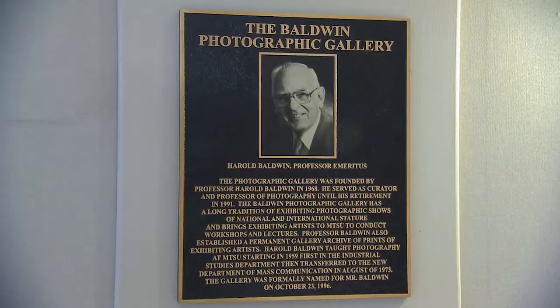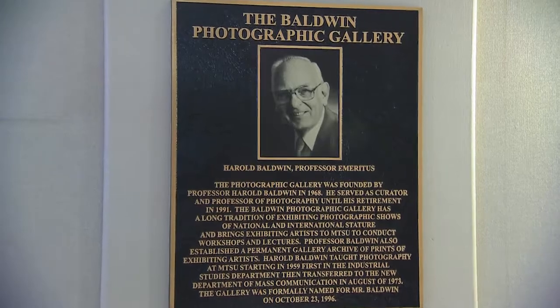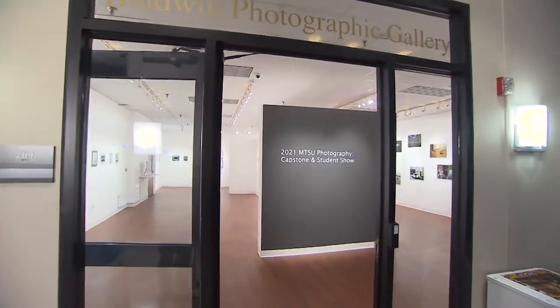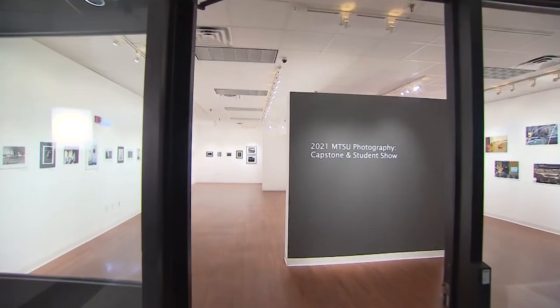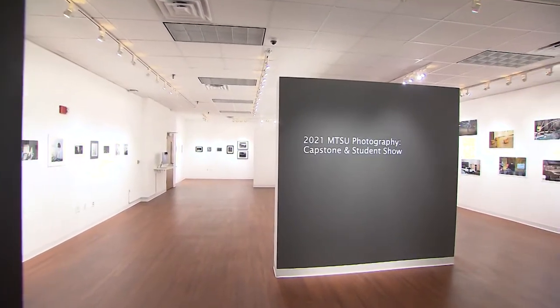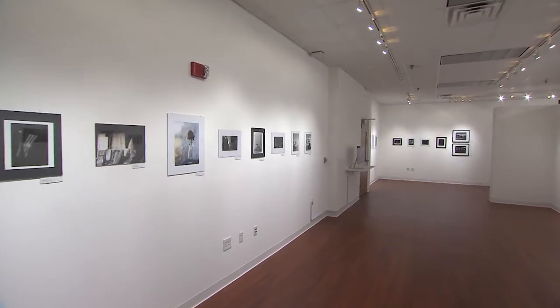In 1964, Harold Baldwin started the Baldwin Photographic Gallery, and it was literally on some fishing line that he used to hang pictures on. Then in 2014, we moved here to the Bragg Building. It's a lot of square footage for photography specifically, so we're really happy to have this space for our students to show in and for bringing visitors as well.